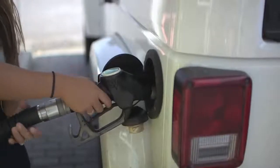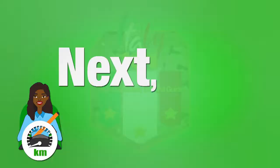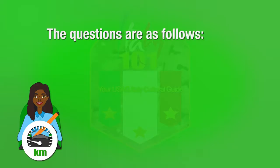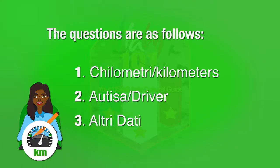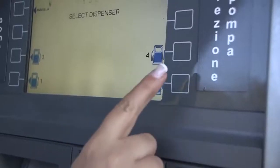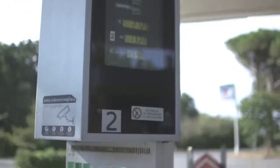If you decide to use any of the self-service pumps, first insert your credit card into the card machine located in the center of the self-service station. You will then be prompted to enter your assigned four-digit PIN. This process is the same if you are using any credit, debit, or gas card. Next, you will be asked three separate questions: Kilometri (kilometers), Autista (driver), and Altri Dati (other data). You may hit enter for all three prompts. Lastly, enter the number of the pump you are using — the numbers are usually posted directly next to or on the pump.